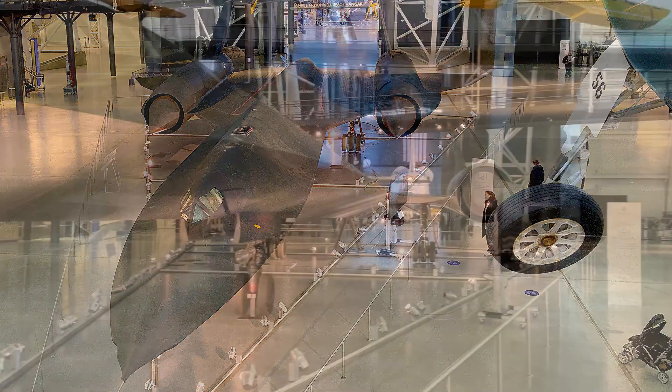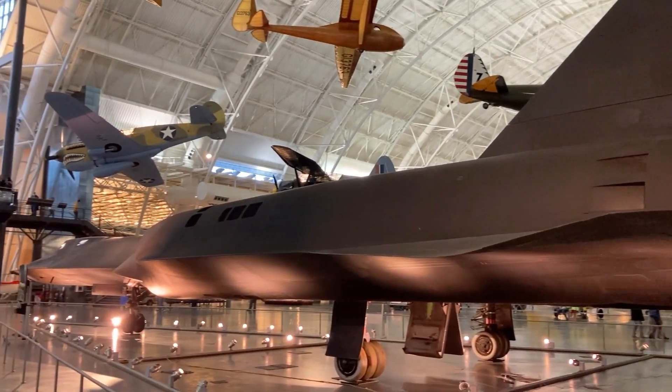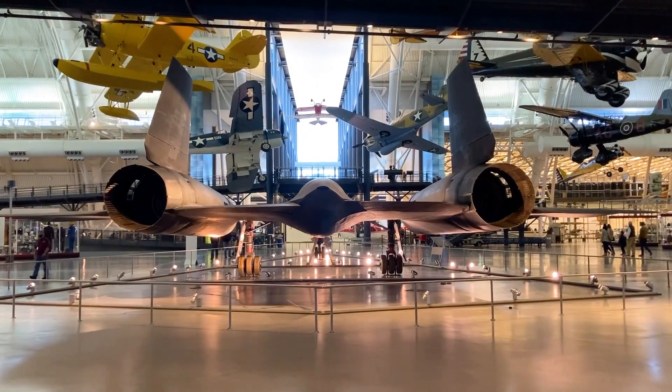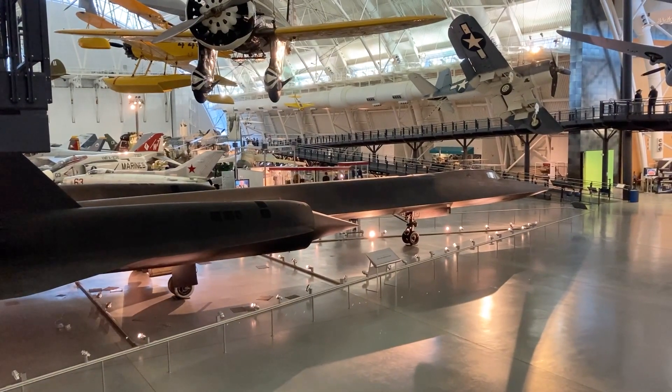The SR-71 Blackbird was one of my favorite exhibits. There's a kiosk for a real-time virtual Q&A session with a live person. In 1976, the SR-71 set the world record as the fastest air-breathing manned aircraft, a record that still stands today.